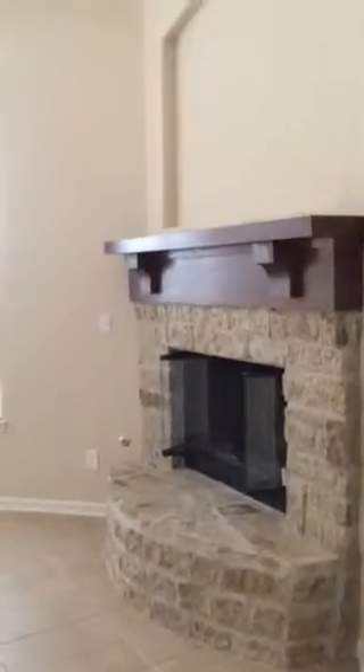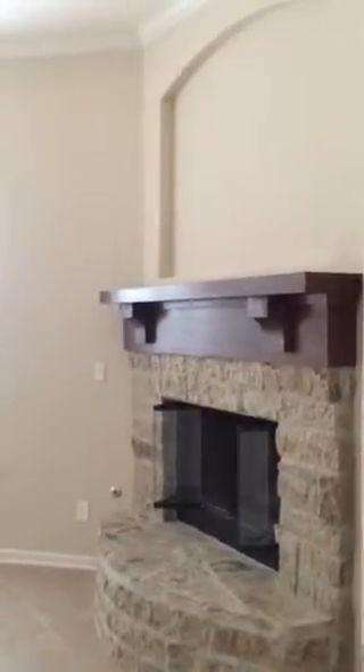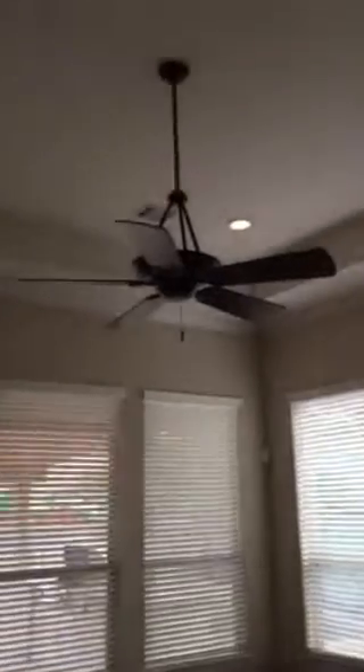Going back into the main hallway, we make our way through to the living room. There is a fireplace with a large wooden mantel on top, and a ceiling fan.